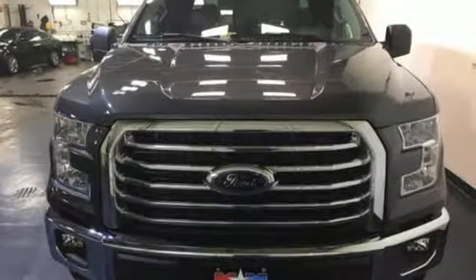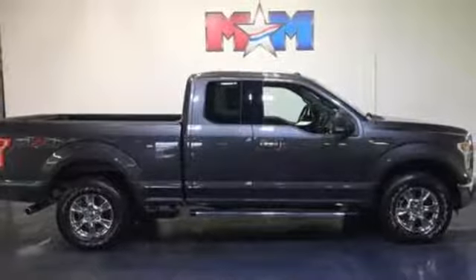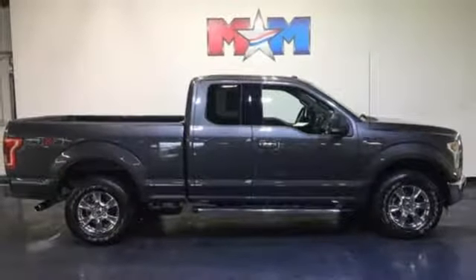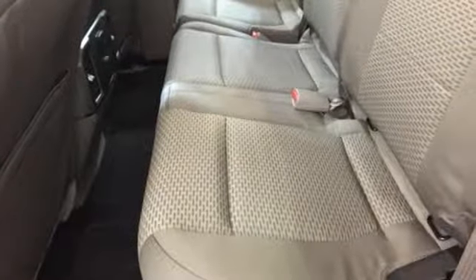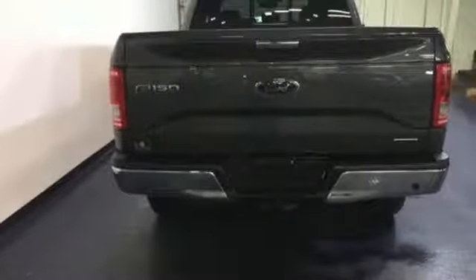It offers a six-speed automatic with tow-haul mode and trailer sway control. Its safety features include advanced track with roll stability control and curve control, as well as multiple airbags, including safety canopy side airbags. Brawn, safety, and fuel efficiency — this F-150 is a smart choice.